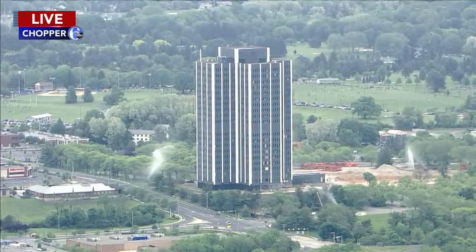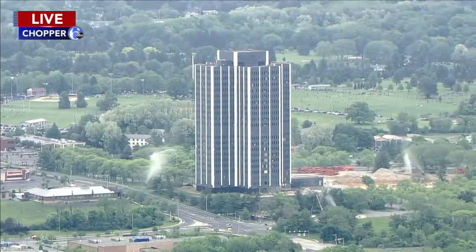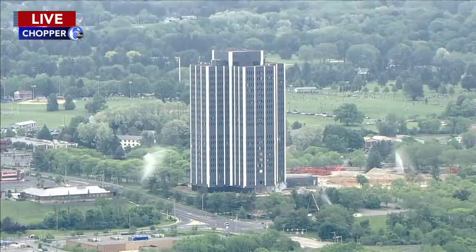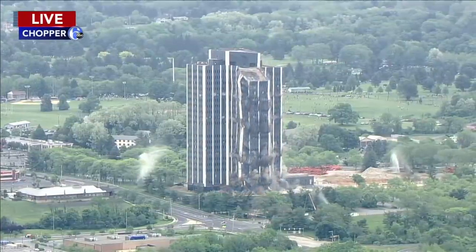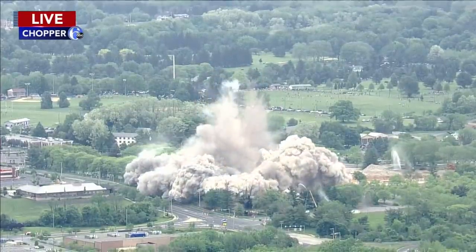So a lot of history at that particular building. We're going to keep this picture up but we want to get to Chris Sowers with weather — today is the day. Just beautiful out there. And here we — is it starting? It looks like we saw something. Here it goes. There we go. Martin Tower is being imploded right now. There it goes.